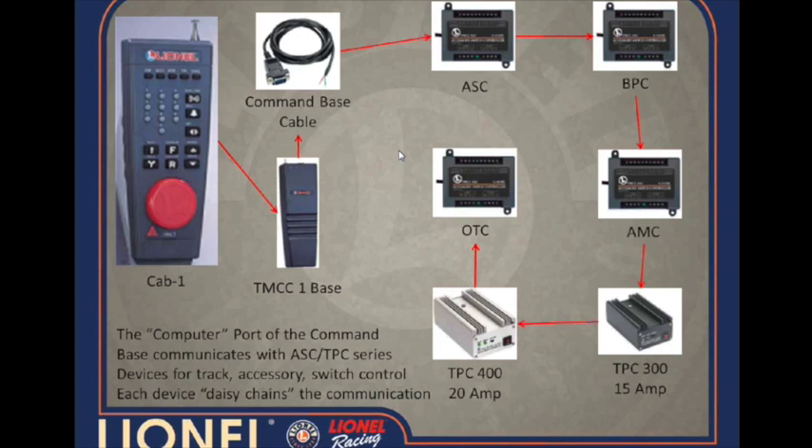After the FC-1 was out for a while, I-C Controls came along and started making the line that we ended up buying, which I refer to as the ASC/TPC series of devices — you can call it the acronym line if you'd like. Basically the communication here was all based off of a data-in common line on a computer port. The red wire communicates plus 5 volts and the green wire is ground — it simply communicates in ones and zeros. So the Cab-1 talks to the base, and the base through the computer port would then talk to all the various devices: the accessory switch controller, block power controller, operating track controller, AMC, TPCs, etc., and then the communication daisy-chains.